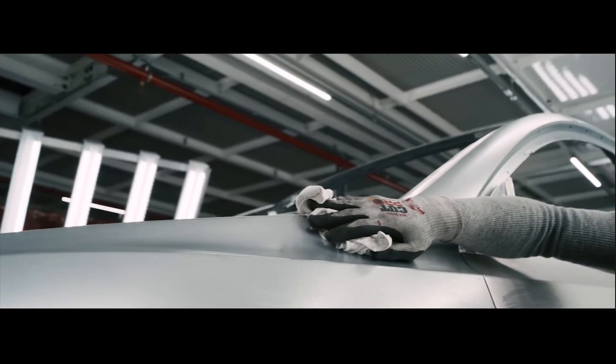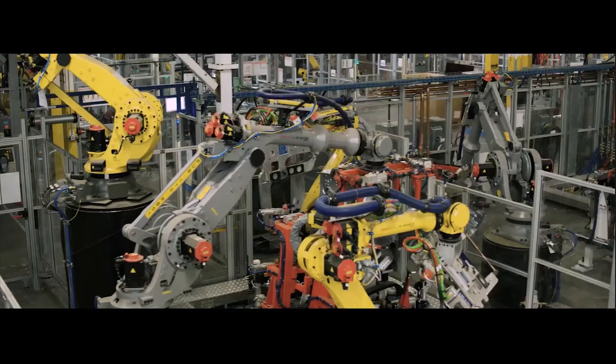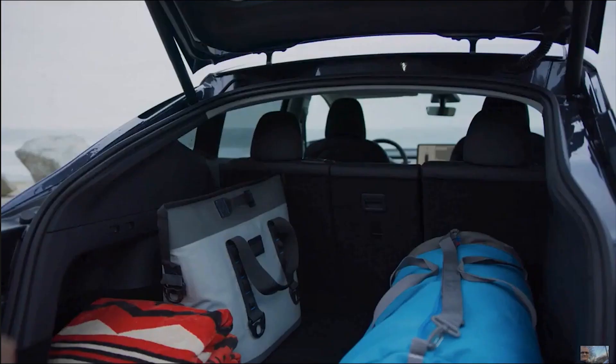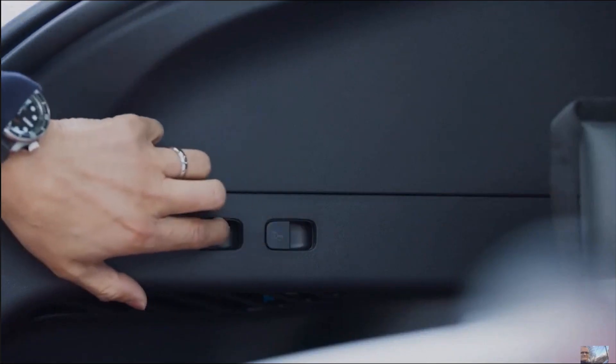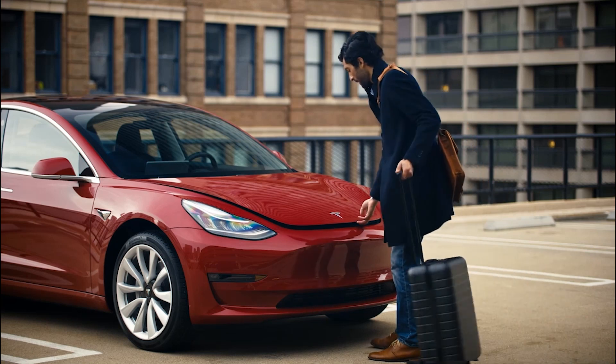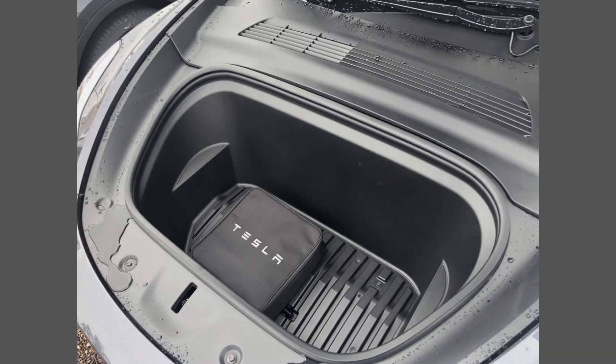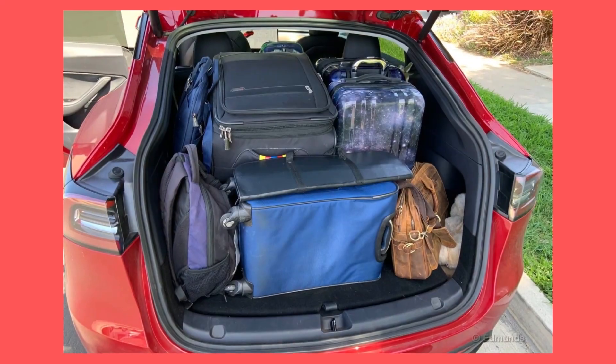Due to the different designs, prices, and technologies, different Tesla EVs have different weights. Moreover, the cargo capacity of each Tesla vehicle also affects its total weight. The Model 3 has limited cargo space and would not carry a lot of luggage. Hence, a high cargo capacity Model Y would certainly be heavier.